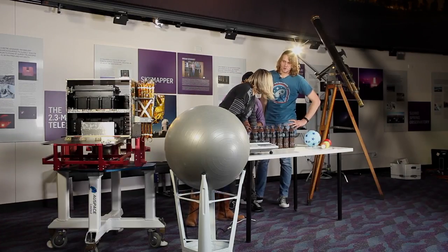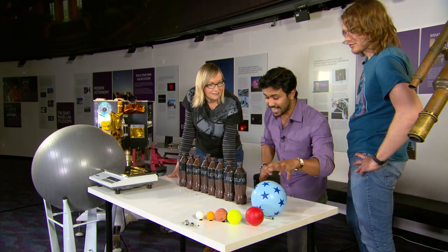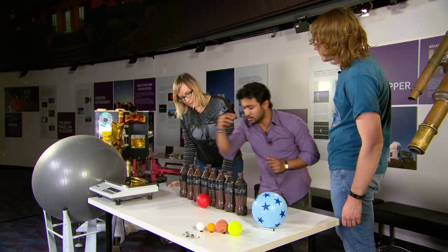The next planet, and the biggest in the solar system, is Jupiter — a gas giant. Given that the yoga ball is our sun, Jupiter would be something of this size. That's Jupiter, the gas giant, and the largest planet of our solar system.